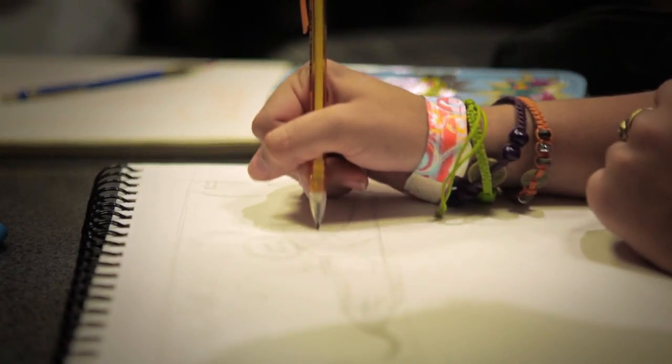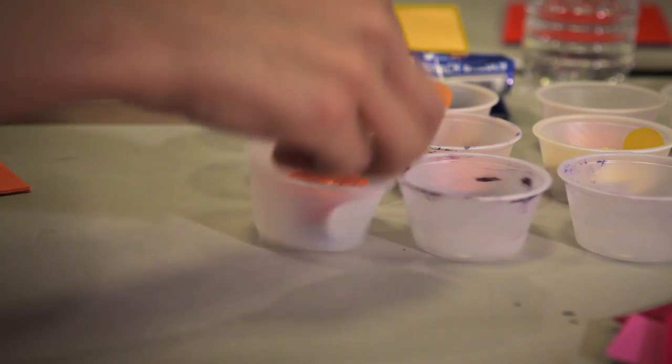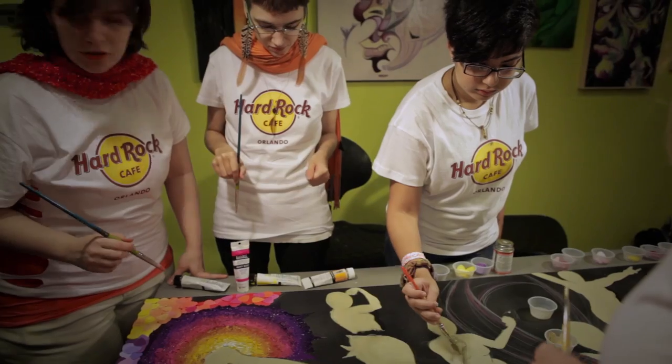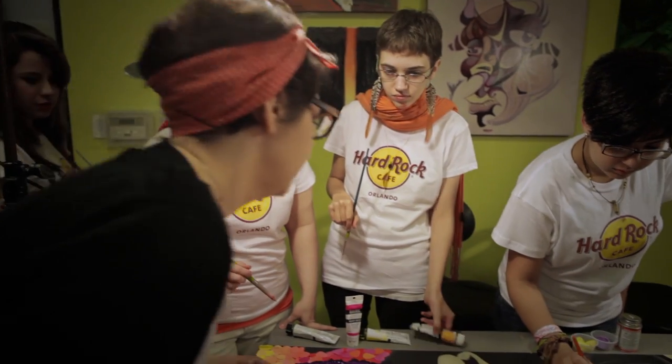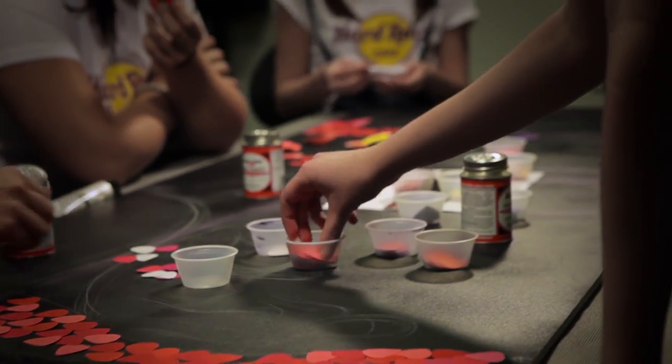We're wanting to represent the beginning and the ending of fighting breast cancer, but also showing that it affects other people too — not just the victims, but family members and friends — and represent a whole family together. We wanted to band together to represent that.